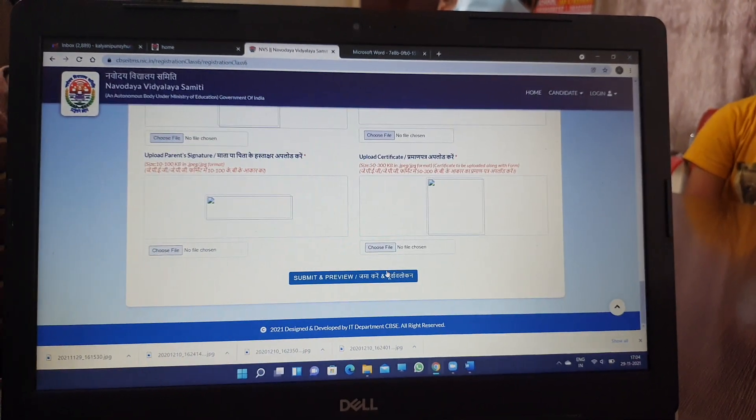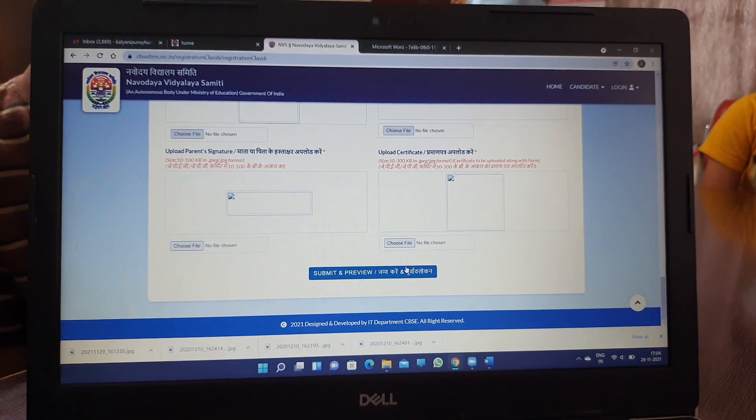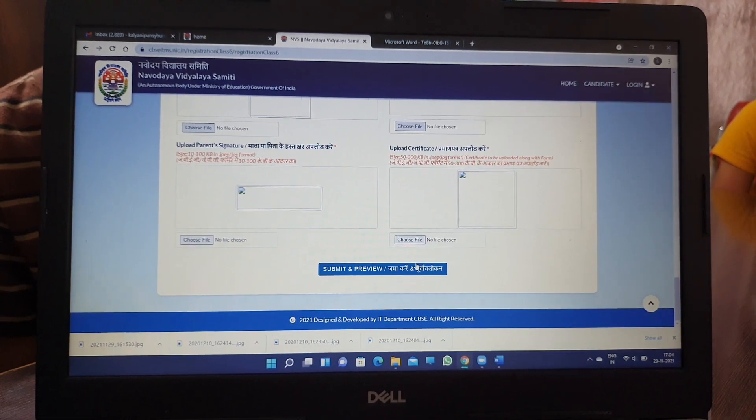You can submit your application form, then you will print this form. You will find it in the month of April and examinations in this part. Thank you.